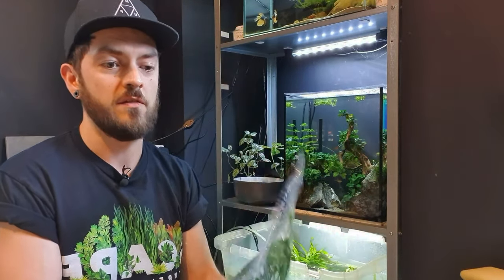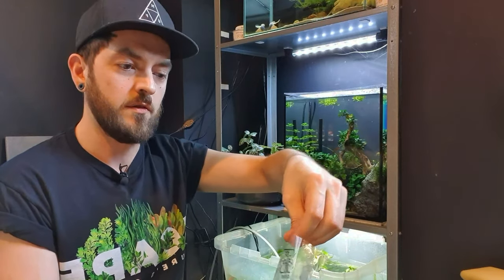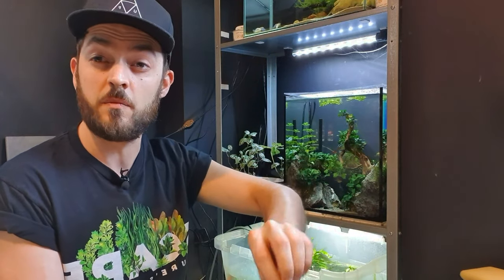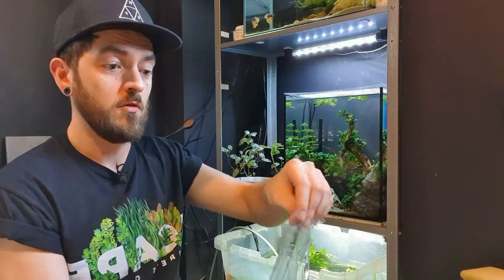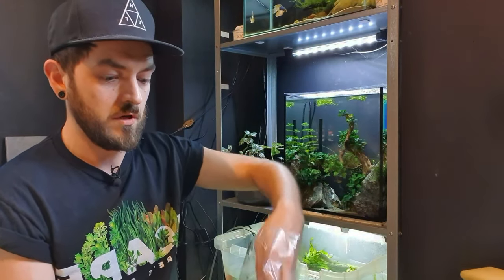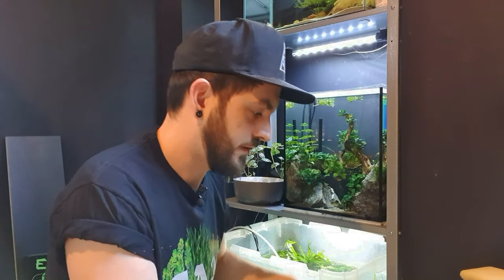These plants are really easy to care for. Tropica do add a care difficulty measure on their plants — like you can see, this one's rated easy. So if you're getting into plants, Tropica are a great way of going about that. All right we've got another six, though I don't think you want to see any more of this — why don't we do a time-lapse?